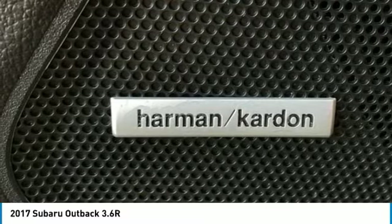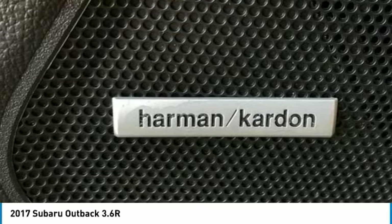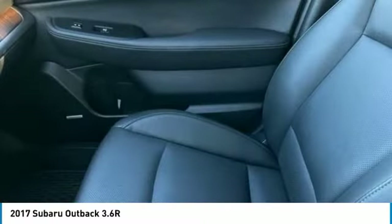Vehicle Information Display. Wheels: 18x7.0 Aluminum Alloy with Machine Finish.